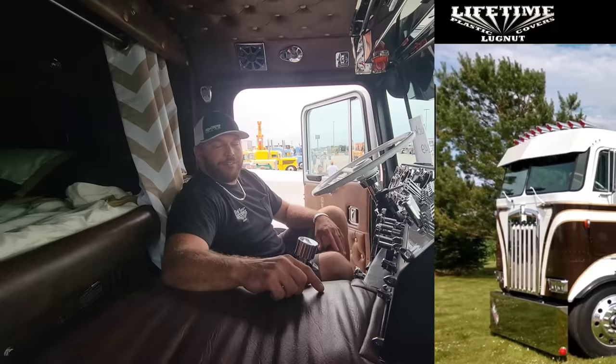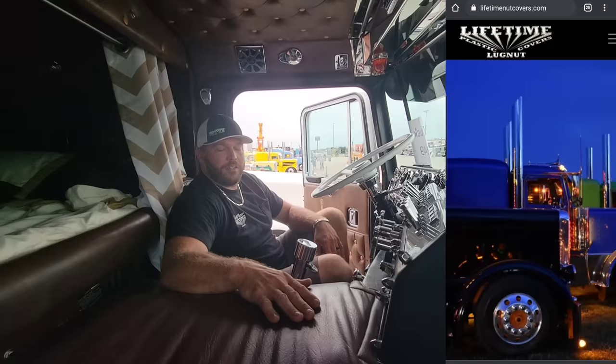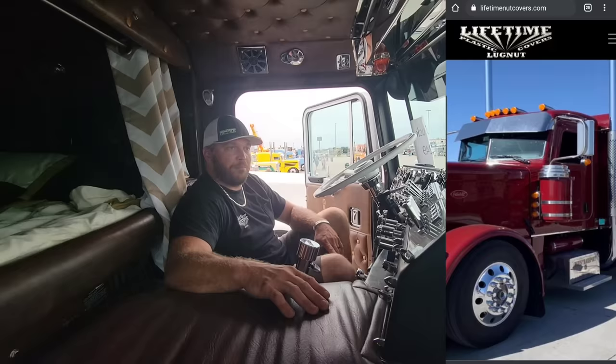Lifetime Nut Covers — you just go to lifetimenutcovers.com. You can see any of our products there, and go to any of your local chrome shops and you can buy it from them. Just ask for us by name. And if you want something one-off, custom, anything built you need, we'll build you anything. I have people send me stuff on cardboard templates and we'll just build it off of that.